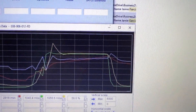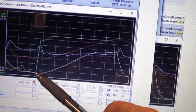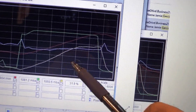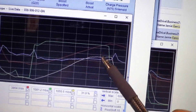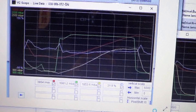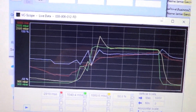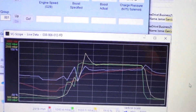Now let's compare this to our other graph taken of that car beforehand. On the bad graph, specified boost comes up but actual boost comes up very, very slowly — taking one, two, three, four graticules to get there — and that will trigger a low boost trouble code. On the good working one, it literally comes up into full boost and overshoots within one and a half graticules. That is, of course, with the pixel shift set at 15. So I'm going to call this a fix.